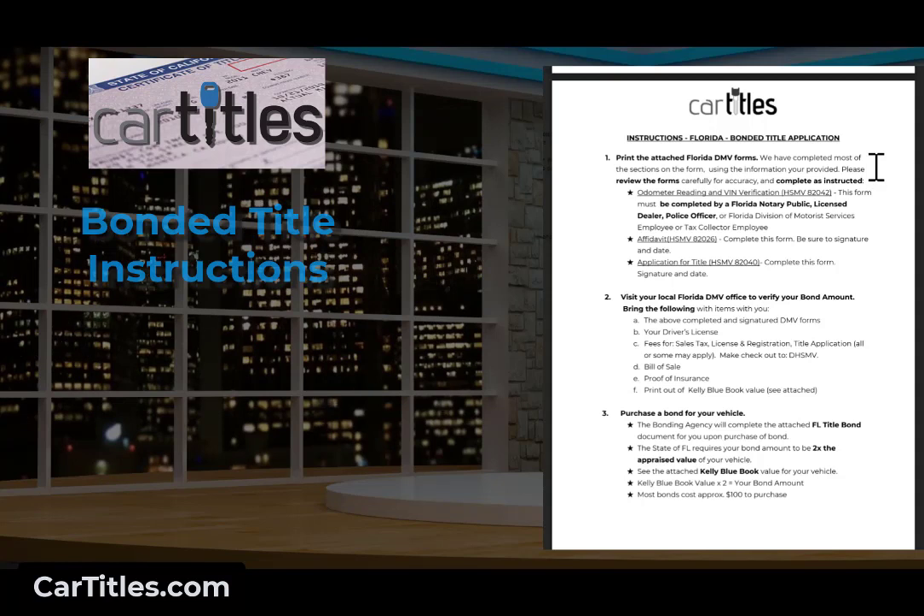In the case of Florida, you have to have a notary verify the VIN number to make sure they're not issuing a title with the wrong VIN. You'll have to sign an affidavit — in this case, HSMV 82026 — swearing that you're the owner of the vehicle and the information is accurate. Then there's the actual application for title. If we've completed it, it's filled in; if you're doing this yourself, you'll have to fill it in correctly. If you already have the bond amount from valuation guides like NADA or Kelley Blue Book and you've obtained the bond certificate, you can go to the DMV, verify the bond amount, and get the title.